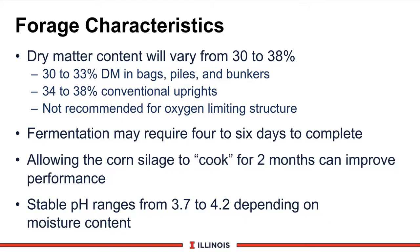The characteristics of corn silage are certainly different than legume and grass products. First, we'll look at the dry matter content, which will be quite a bit wetter usually, varying from 30 to 38 percent dry matter. We like to see the wetter products from 30 to 33 percent dry matter in bags, piles, and bunkers for good compaction and fermentation characteristics. And upright silos, 34 to 38 percent.